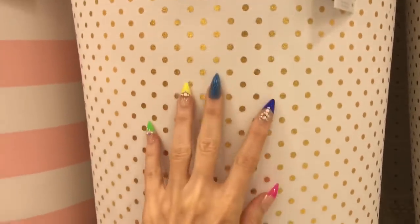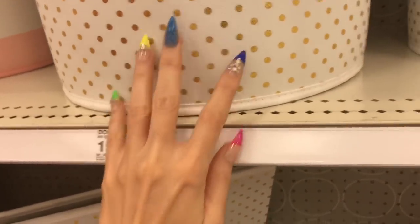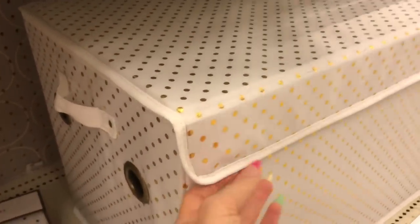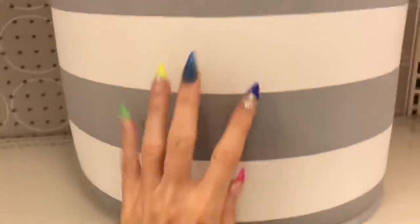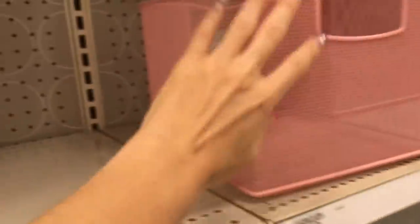I've also got these great baskets — this is a white basket with gold polka dots. And look, they've got a matching kind of trunk, still that kind of canvas material. And they've got a gray and white version here. Some baskets: white, navy and white, gray and white, and some pink metal baskets.